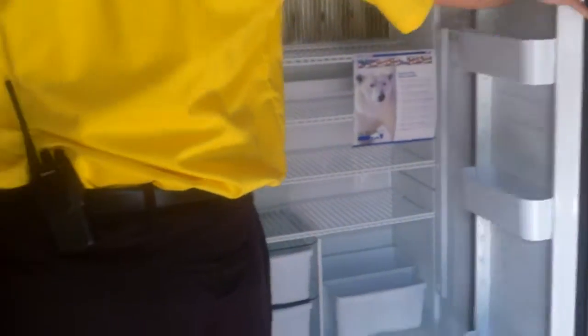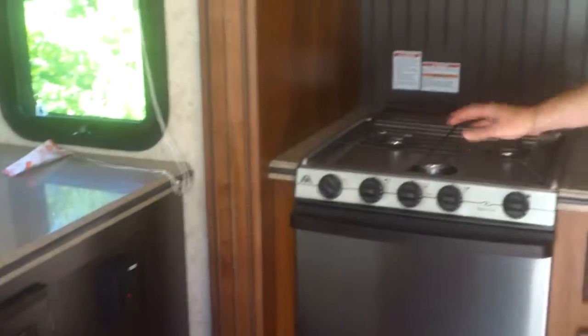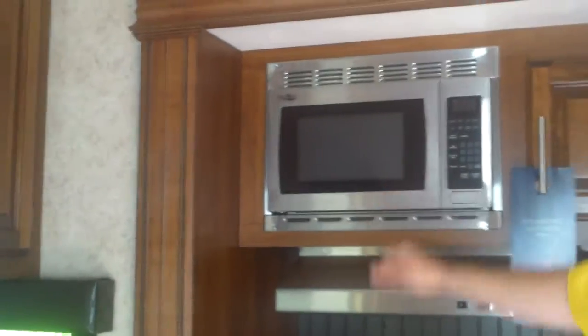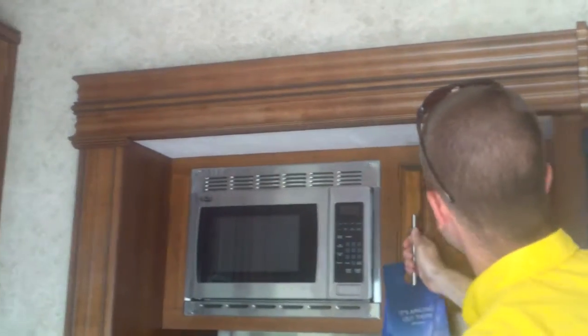Nice four-door setup for your refrigerator — go ahead and open that up just so you see how much storage you have here. Plenty of room for those cold ones! Three burner Atwood stove, an oven which rarely gets used in these units, a nice high point microwave, and real wood cabinetry.